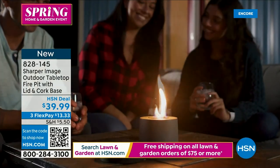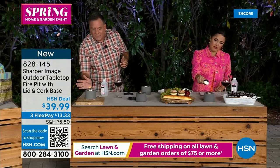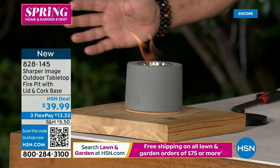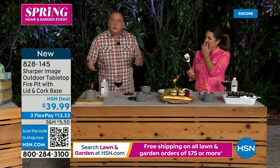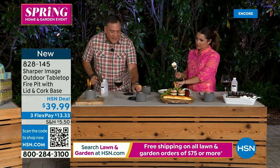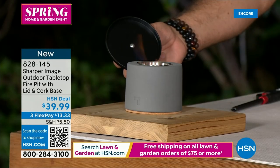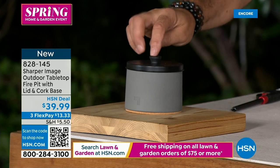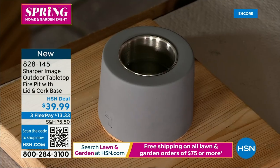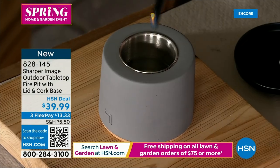If you want warmth, move closer; further away it's just about the ambiance — beautiful light and atmosphere. A snuffer cap is included. To demonstrate: take the snuffer lid, place it on top, wait a couple seconds, and the flame is completely out. To relight, just get the lighter in there and boom — it's back. Really simple. Flex pay on this is about $13 — a great gift idea for a basket or housewarming present.